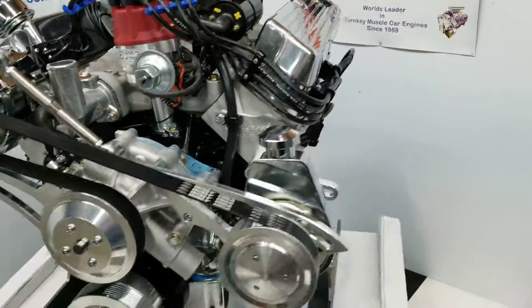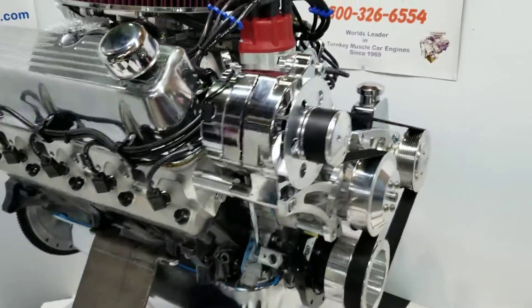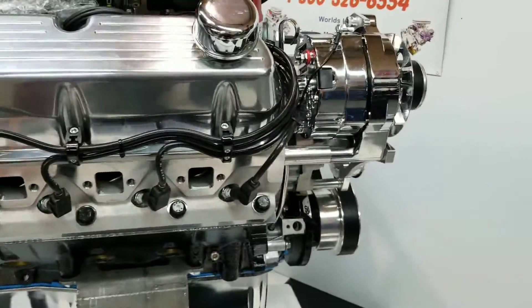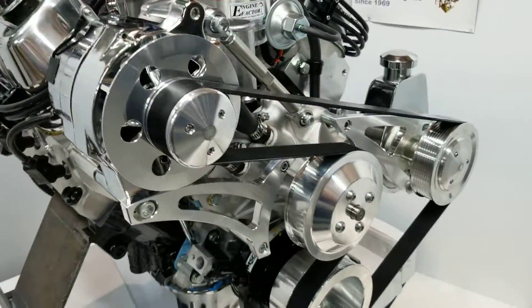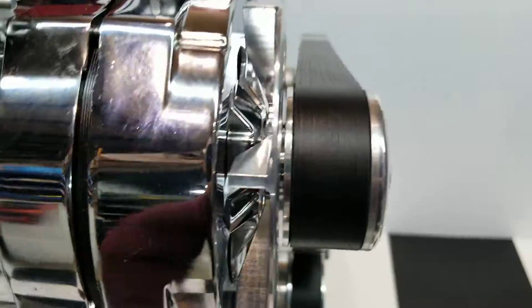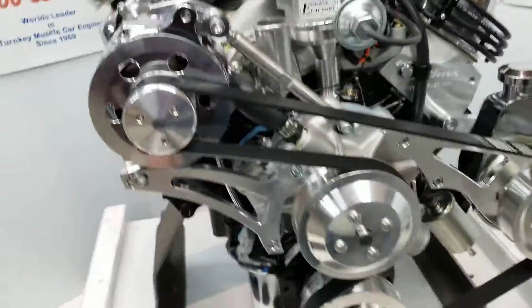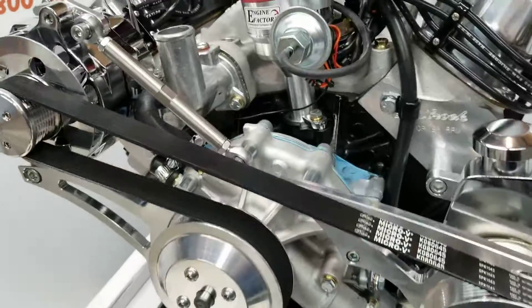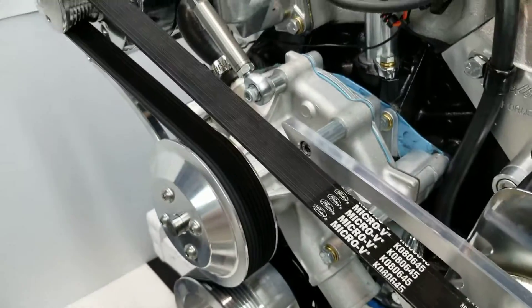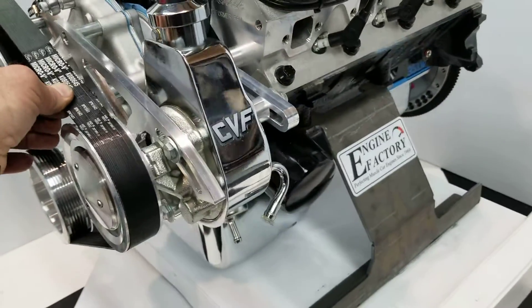This is the 351 Windsor roller cam engine. We got the Edelbrock aluminum cylinder heads on there, a real nice polished serpentine pulley kit, the heavy-duty 8-rib serpentine belt, the 100-amp chrome alternator, the thermostat and thermostat housing, heavy-duty aluminum water pump, and power steering pump.